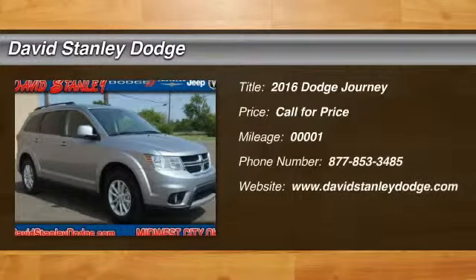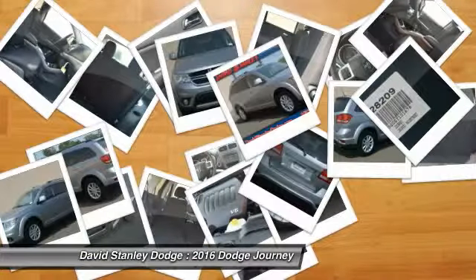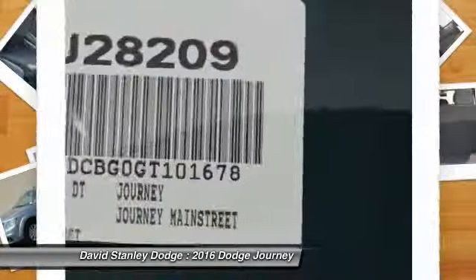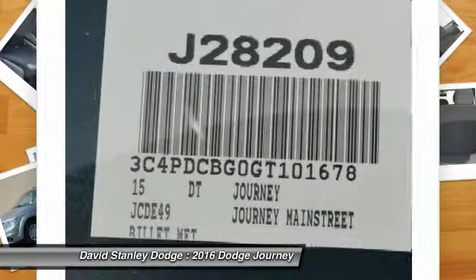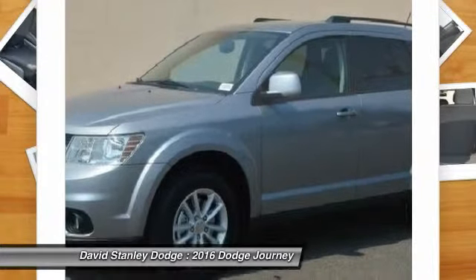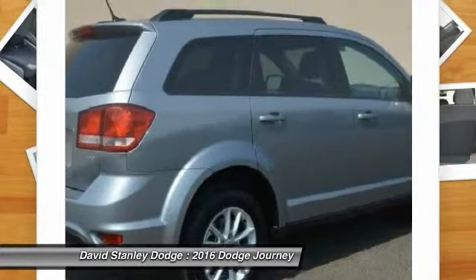The 2016 Dodge Journey. Dodge Journey combines the practicality of an SUV with the comfort of a car, all while boasting a style all its own. The Journey's optional third row seat along with innovative features like a chilled beverage cooler and in-floor storage bins make it a good and affordable alternative to a traditional minivan.